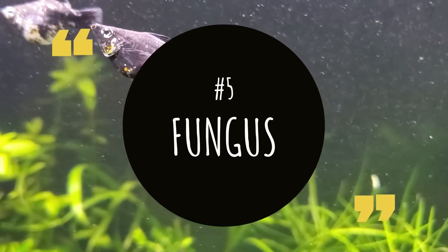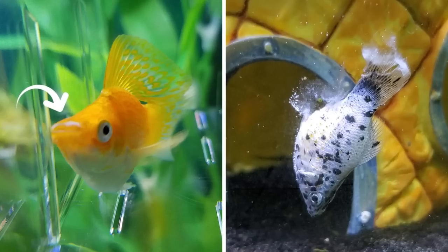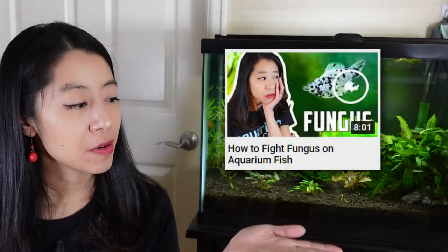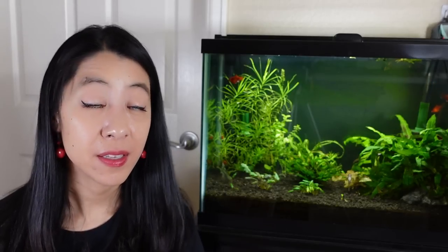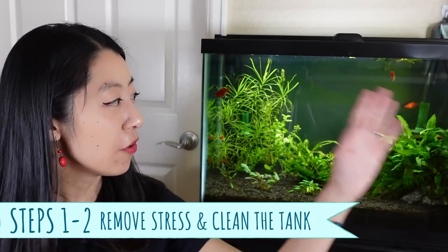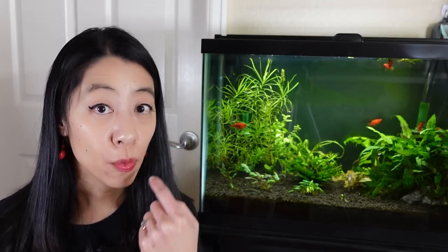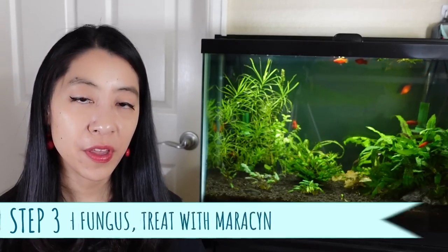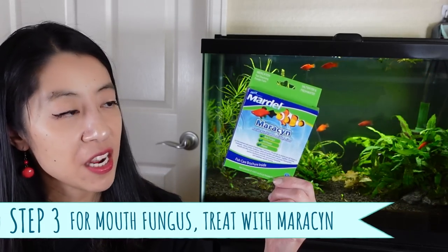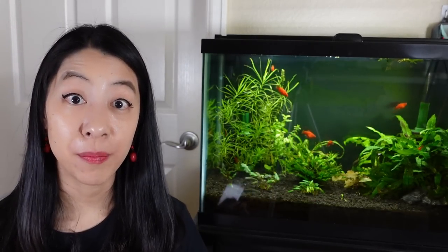Disease number five on the list is cottony growths on your betta fish — around the mouth area or on the body and fins — and those have two different treatments. If it is cottony growths around the mouth, most likely it's actually a bacterial infection, not fungus. In that case, we're going to go back to our Maracyn antibiotic and treat it according to the instructions on the box.